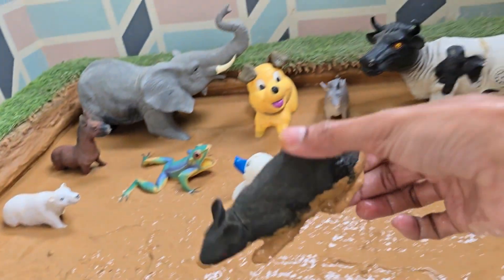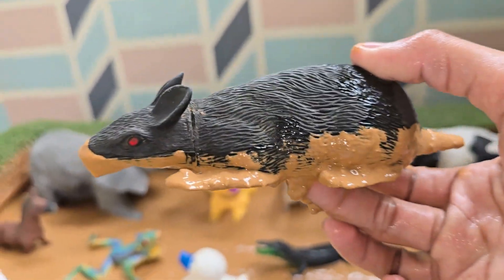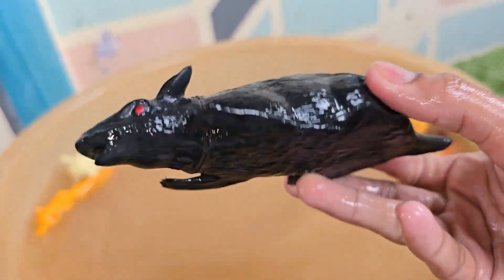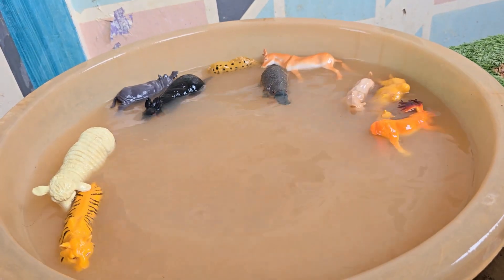Hamsters are small mammals that belong to the rodent family, just like mice and squirrels. That's why your hamster might be running on its wheel when everyone else is asleep. Hamsters' teeth never stop growing, so they need to chew on wood. Hamsters are omnivores — they eat grains, seeds, nuts, fruits, vegetables, and sometimes even small insects.